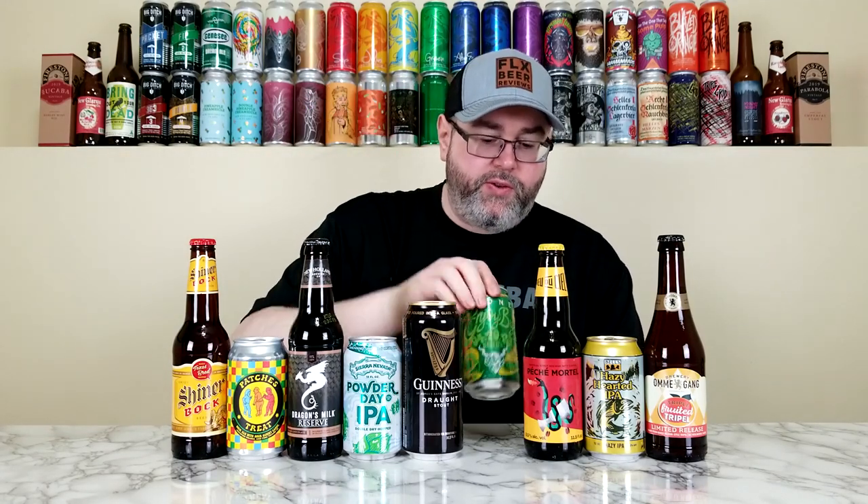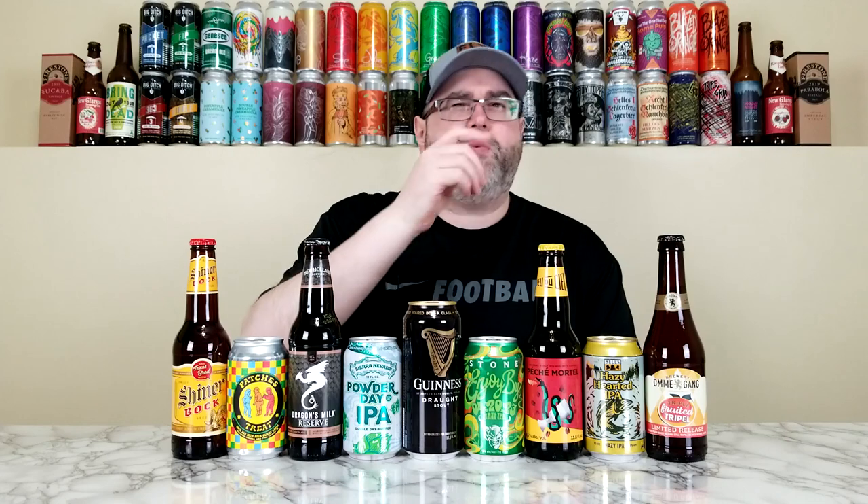Next we have another Stone beer — their Enjoy By 4/20/23 Hazy IPA at 9% alcohol by volume. This was canned on February 6th and of course they give it to 4/20. I did review an Enjoy By July 4th last year, but I want to do the Enjoy By 4/20 — why not. We're starting to see Stone beers here in the Buffalo, New York area way fresher than before, and that excites me. This one is relatively fresh which was a key thing.